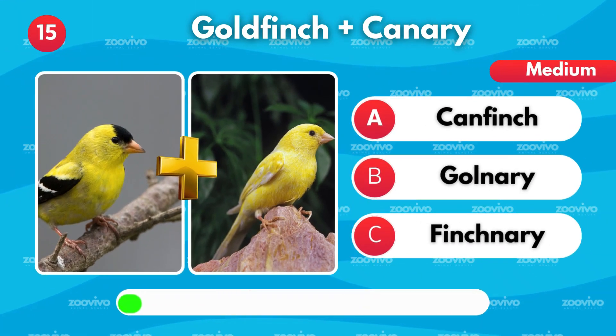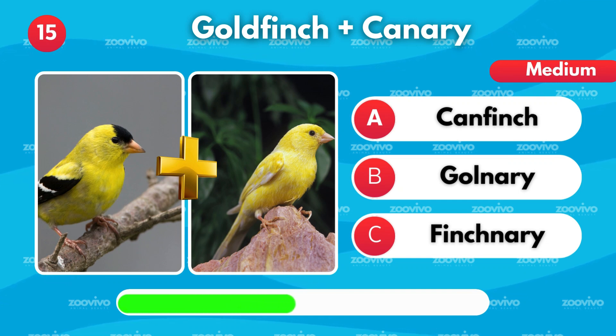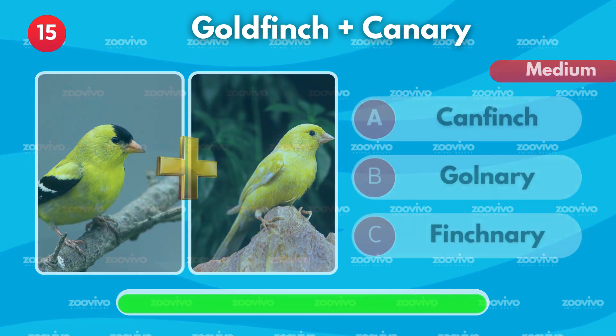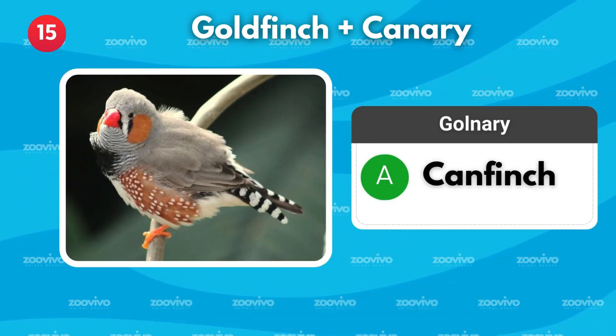When a goldfinch meets a canary, what do you call their hybrid? Is it Canfinch, Gullnary, or Finchnary? It's Canfinch.